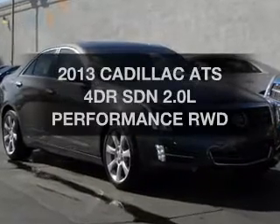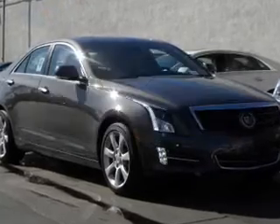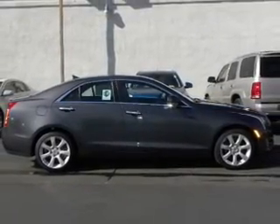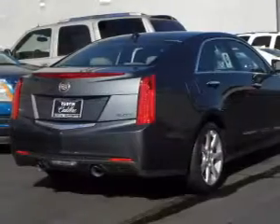If you're looking for an automobile with great attributes, look no further. The powertrain includes rear-wheel drive with an efficient four-cylinder engine connected to a smooth shifting transmission.